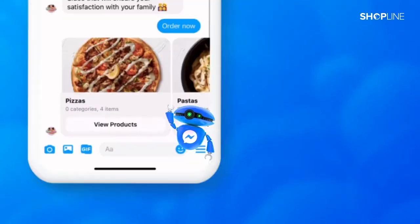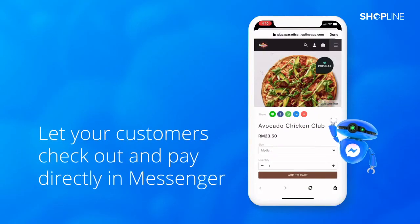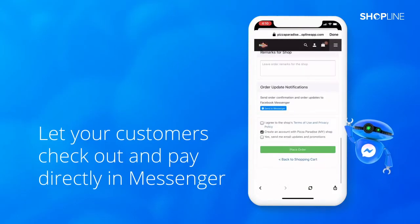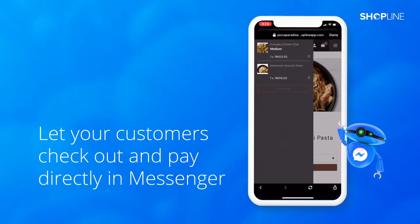To purchase, all they need to do is click Shop Now and add the item to cart. They can continue shopping by clicking on the top right menu button to view all categories.